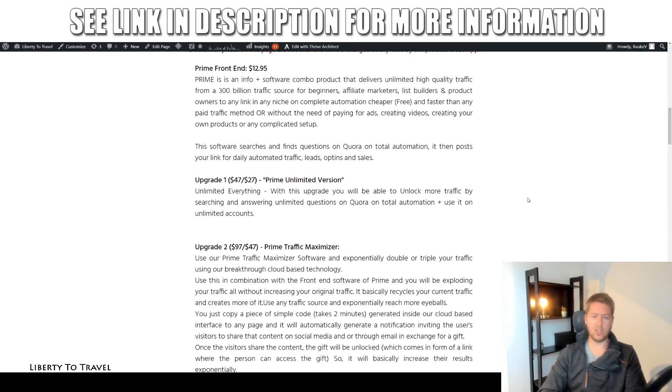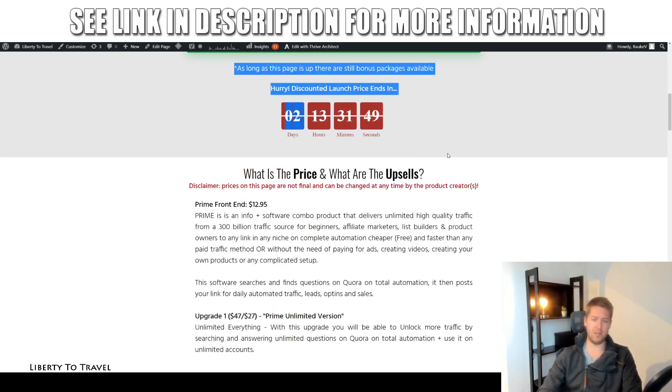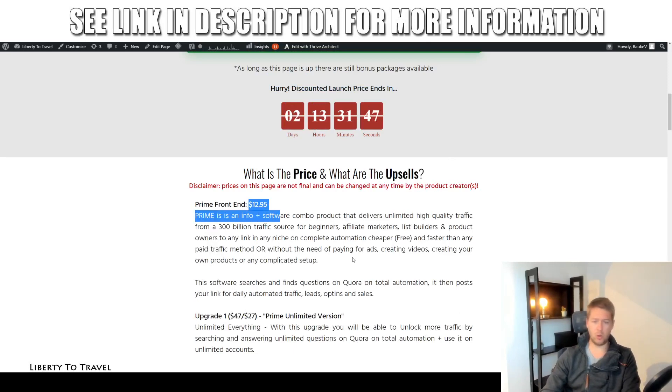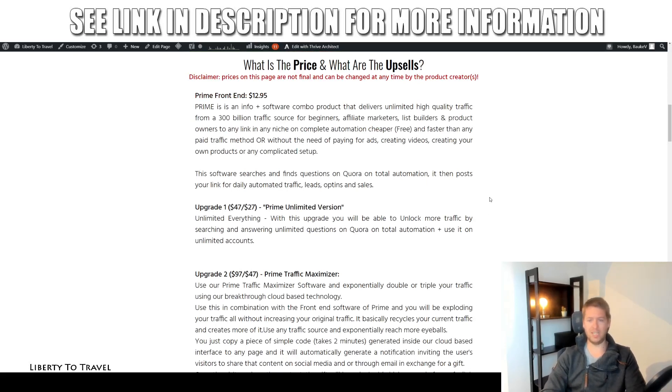Speaking of purchase, what is the price of this software? The front end — everything I showed you in my demo, the members area and the software — is going to be only $12.95 during this launch period. The launch period is for the next two and a half days, so if you want to get in at this super low price, make sure you do so before the timer runs out, because that's when this launch discount will expire.